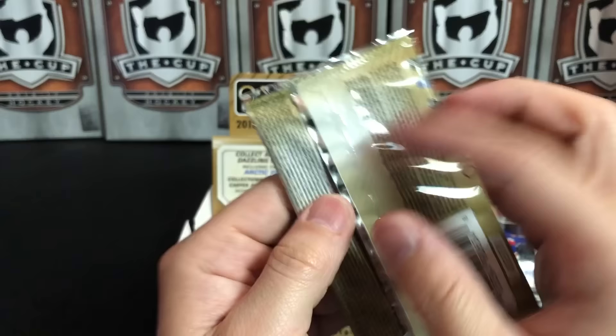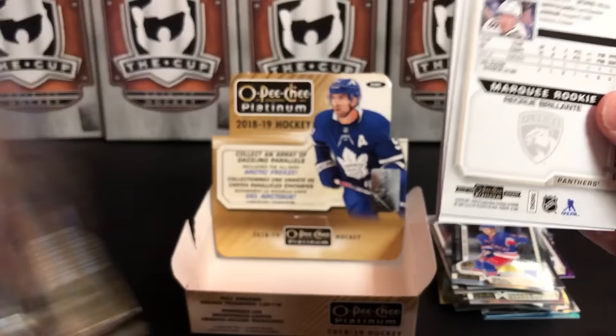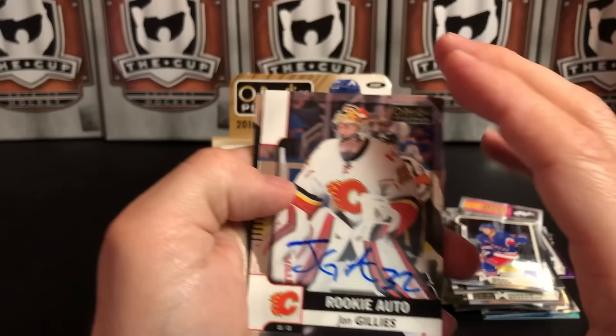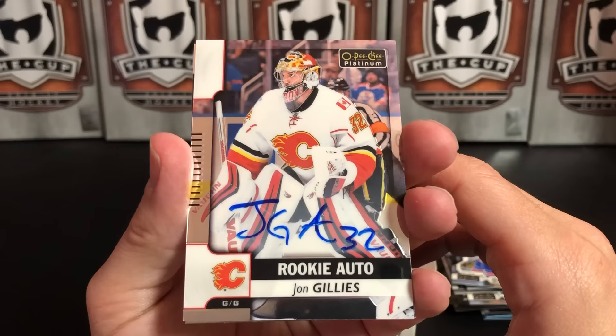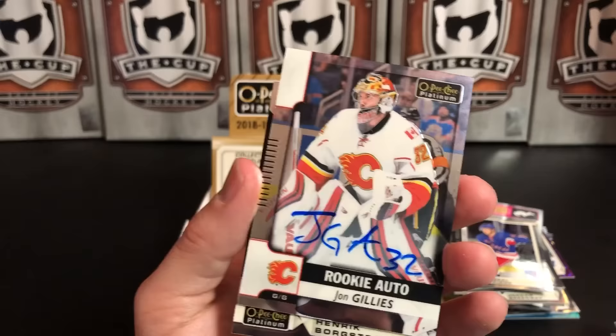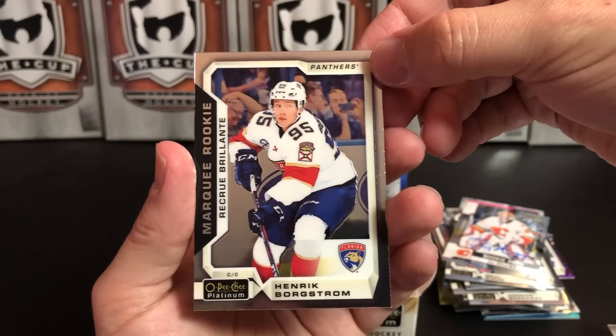Final pack — our autograph hot pack. Who will it be? Leon Draisaitl, JVR, and auto rookie John Gillies for Calgary. He apparently just does his initials. I had an autograph of him in something else too — John Gillies is our autograph.